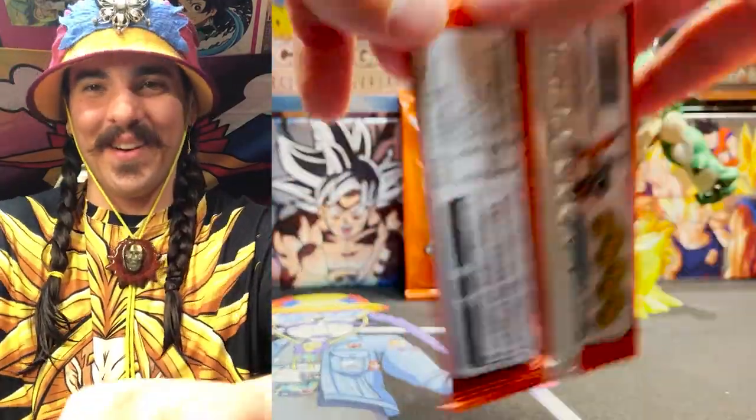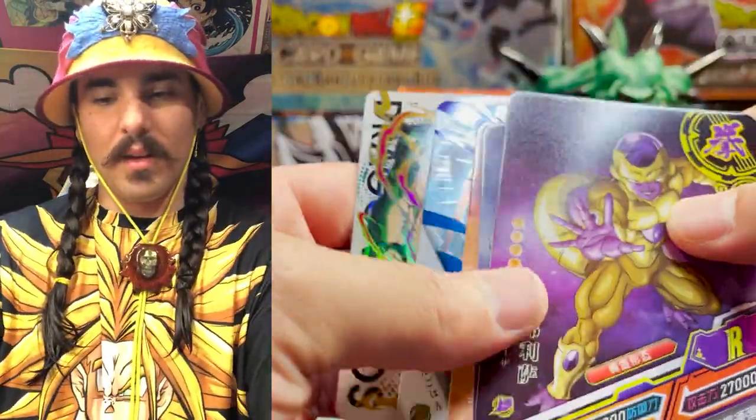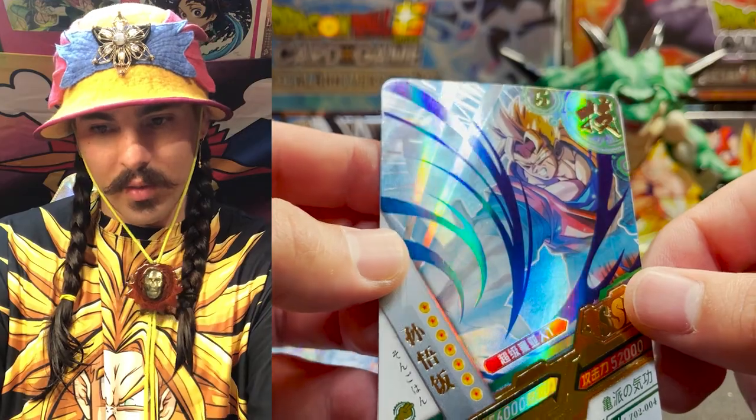I wonder what happens if you try to send one of these into BGS or PSA — they'll probably throw it away or like report you to some authority. SSR Gohan — Future Gohan — and it doesn't look like he has an arm. The Gohan we all deserve and wish we had. They printed that five a little close — you must cost five energy.